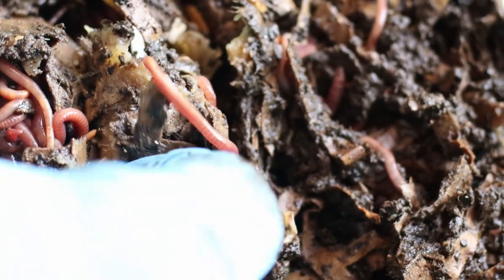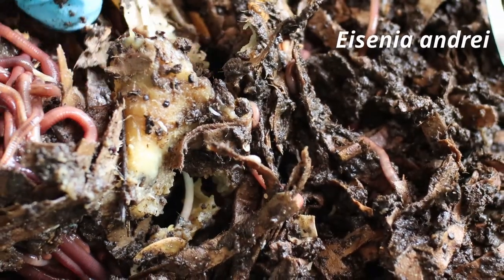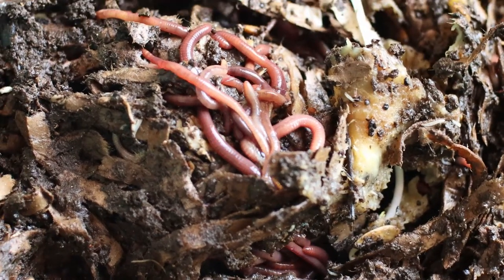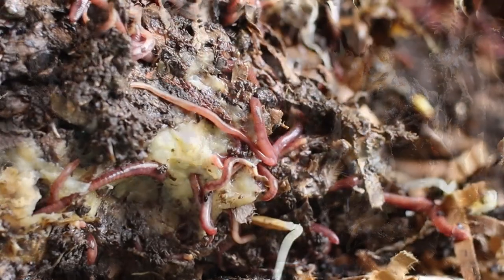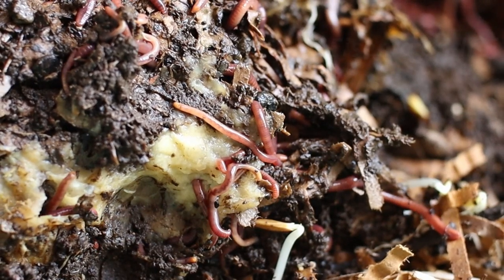Additionally, cocoon size is slightly larger for Eisenia fetida. Over 80% of the cocoons are laid in the top 6 cm. The incubation period is highly variable, but on average it is slightly longer for Eisenia fetida, ranging between 14 and 44 days.